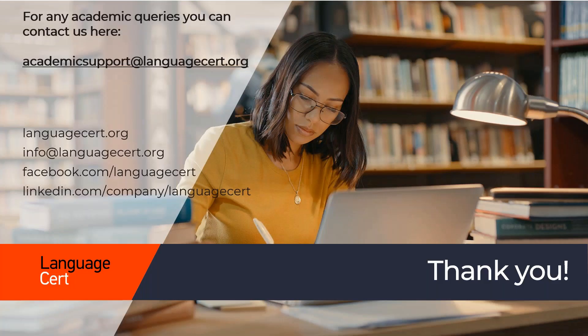For more details about each of these components of the Language Cert Academic Qualification, you may wish to watch the next videos. Should you still have questions after watching them, you can contact us at academicsupport@languagecert.org. Thank you.